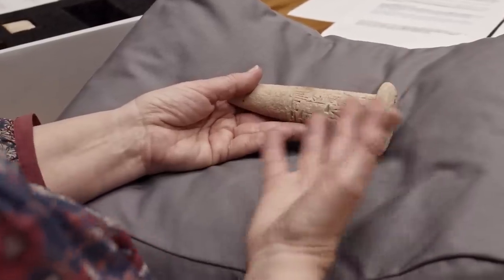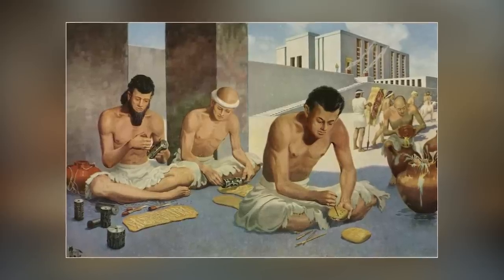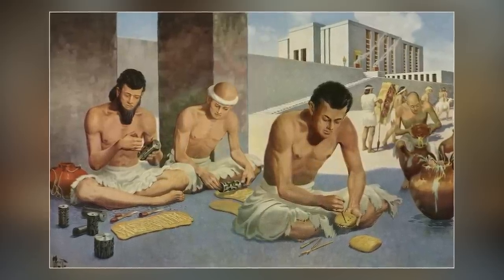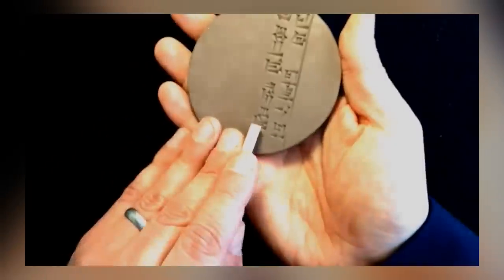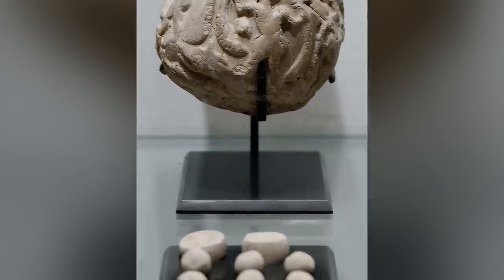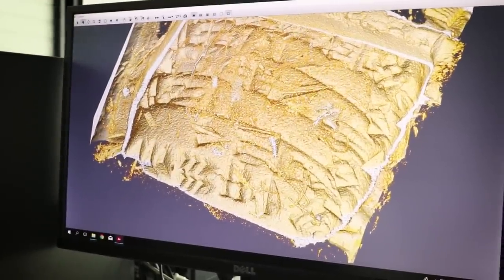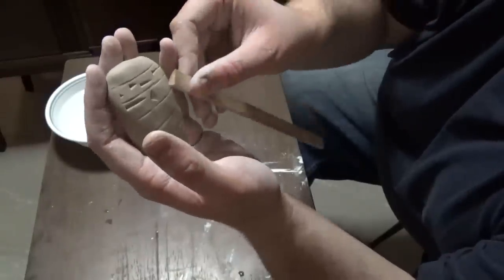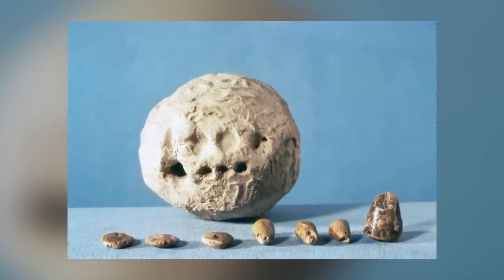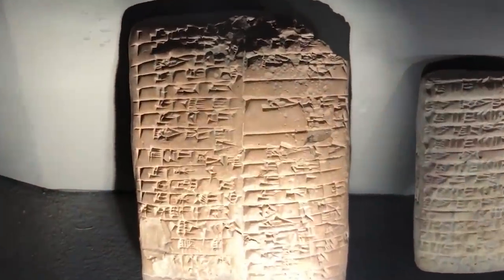Tokens were used for tax collection, inventories, and payments for services. Over time their use expanded, and more complex tokens were created to account for a growing range of products. During the Uruk period, tokens began to be stored in sealed clay envelopes called bullae, providing security and preventing tampering. Eventually the impressions made on the outer surfaces of the bullae marked the transition to two-dimensional writing — the precursor to proto-cuneiform. While the use of clay tokens eventually declined with the advent of written communication, they persisted in some parts of the world for over 2,000 years.